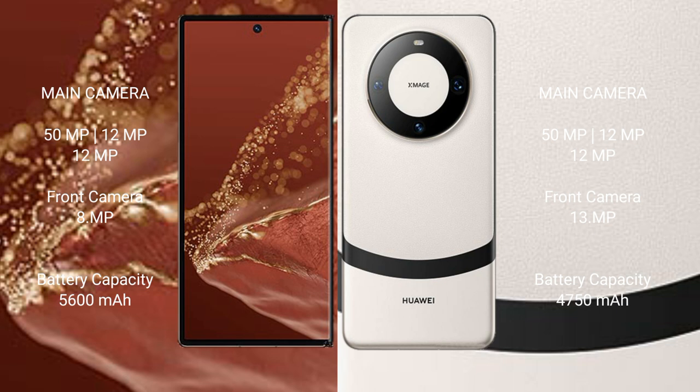The Huawei Mate XT Ultimate has a 5600mAh battery with 66W fast charging support. The Huawei Mate 60 has a 4750mAh battery with 66W fast charging support.